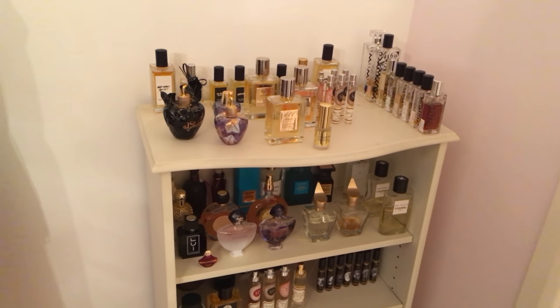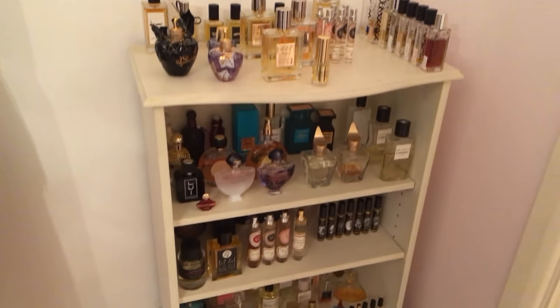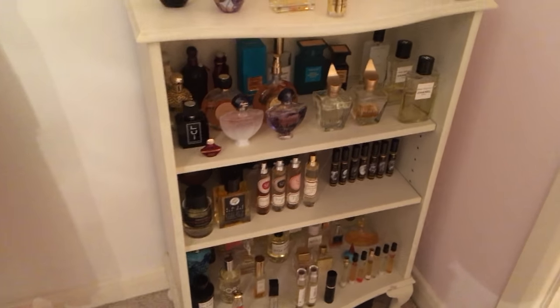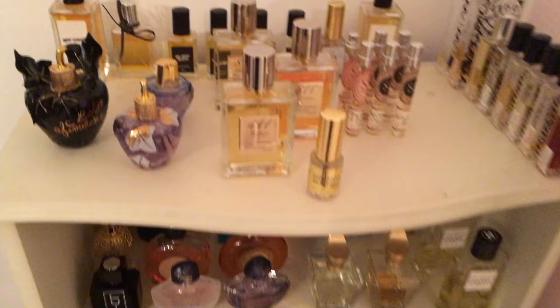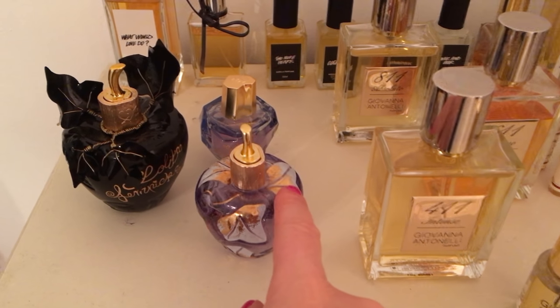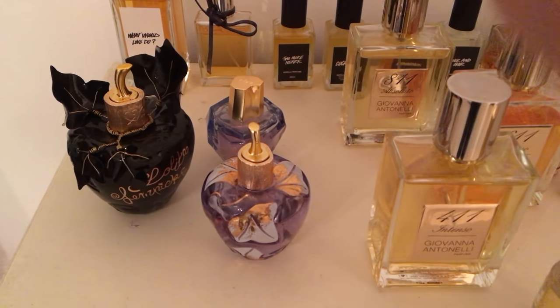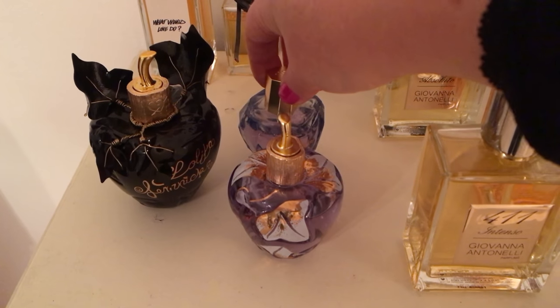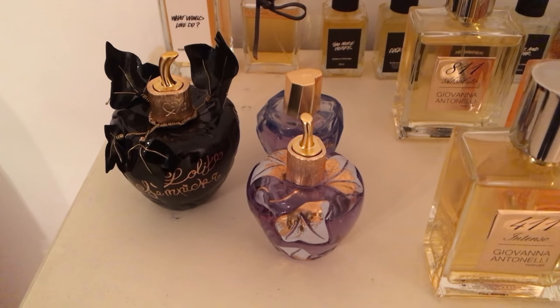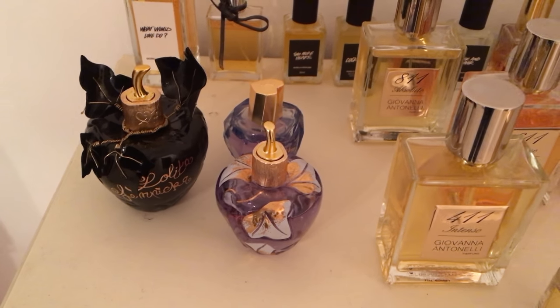Now I'm going to take you upstairs and show you all the rest of them. Here we are in my bedroom, and this is the majority of my collection. We'll start at the top — we have Lolita Lempicka, that's the original perfume, that's the new release which is the Premier, and then this one is Eau Couture version Minuit Eau Couture.